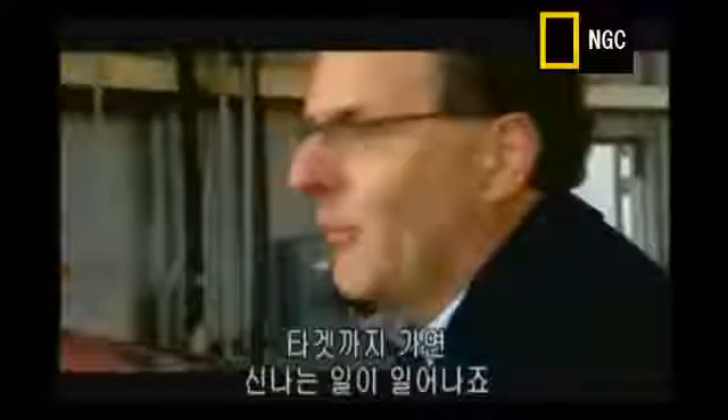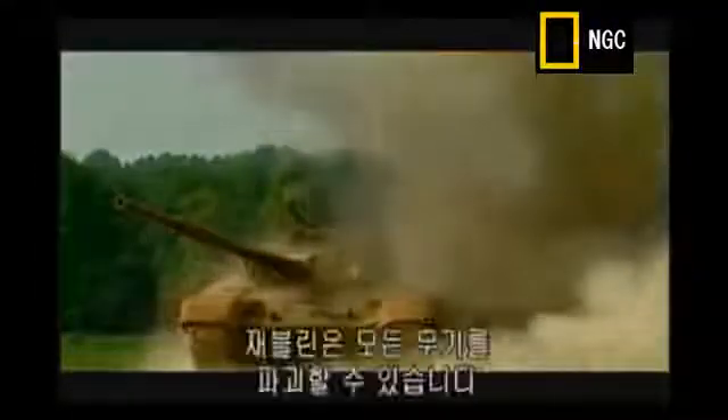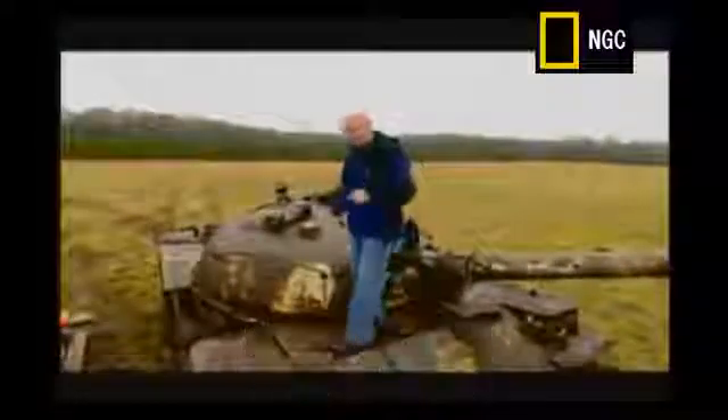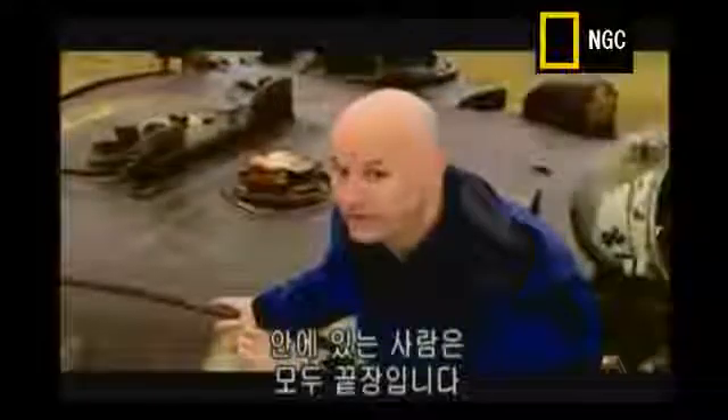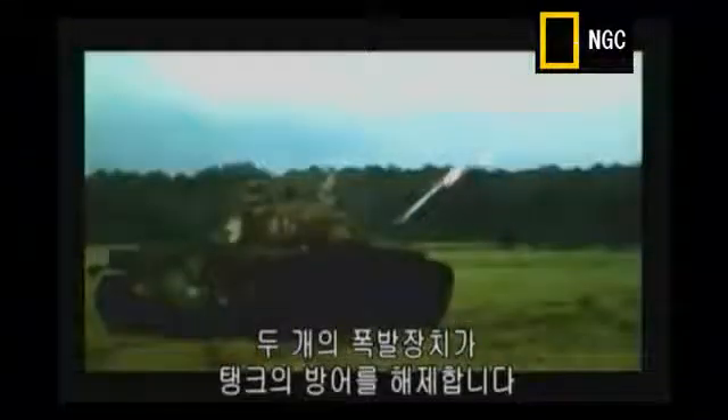The Javelin can destroy any armor on the battlefield. It's so smart that with the flick of a switch, it can attack a tank at its weakest spot — right here on the top. Anyone hiding inside? They're finished. Most tanks have a layer of explosive armor to destroy incoming missiles. It's called reactive armor, but the Javelin even has an answer for that. Two different explosives deal with the tank's defenses. The first charge blows away the explosive armor.